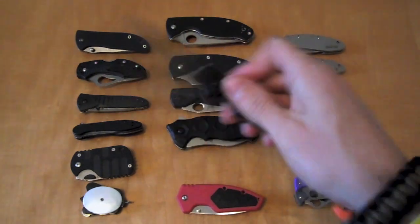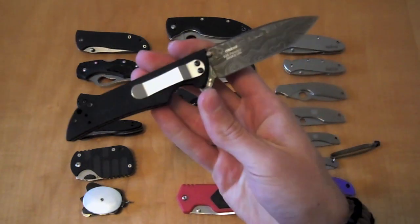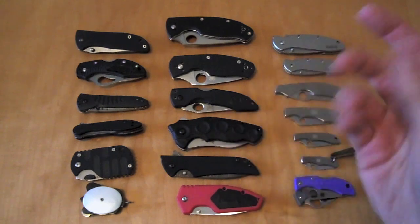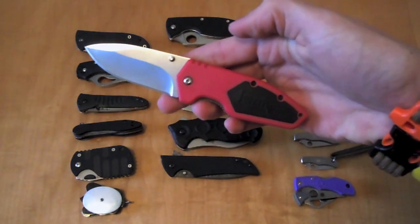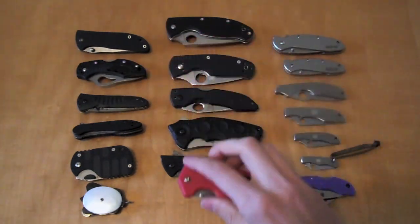Now we step down to the Kershaw Skyline — awesome EDC, very thin, very lightweight, great cutter, all around an excellent knife. And if you want to add a little color to match the Christmas colors, you can go with the Kershaw Half Ton. Nice red handle, extremely smooth. It's incredible what Kershaw can do at such a low price point.